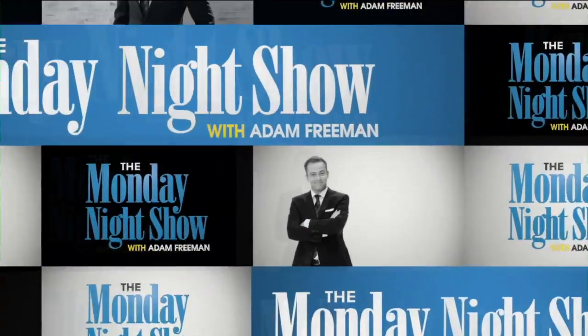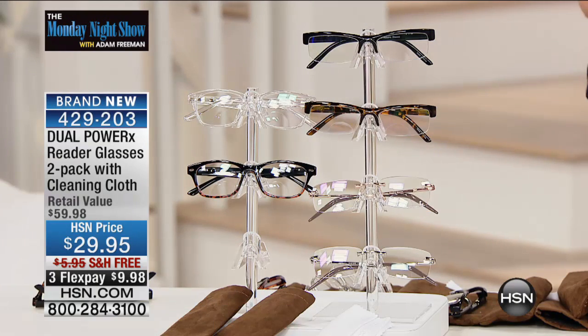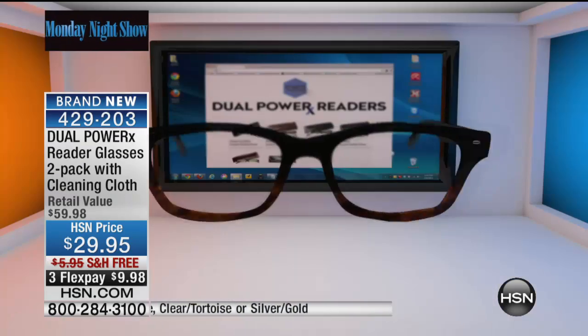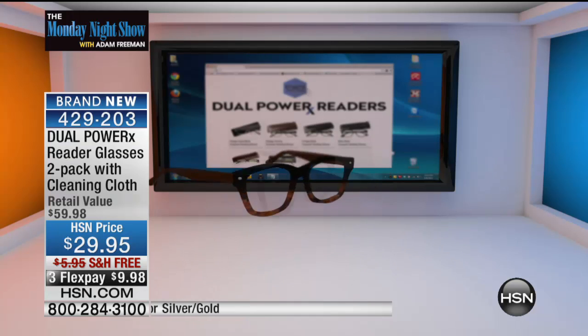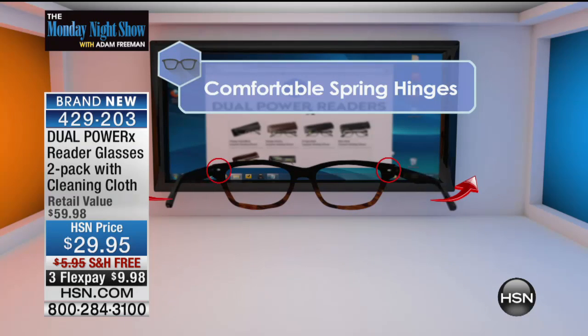I love presenting something new, something groundbreaking in the industry. Tonight we have it for approximately 3,000 people. In my hands I have a set of two of these incredible dual power readers. We love our readers, but the problem is you're always taking them on and off. These are brand new, designed and developed to be of the highest quality and standards, with a revolutionary two-zone system.